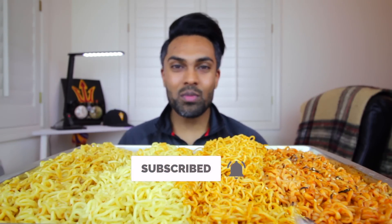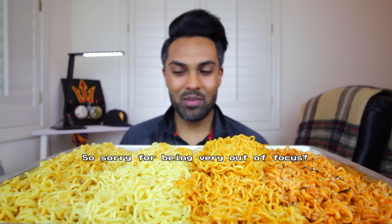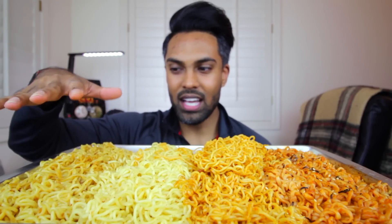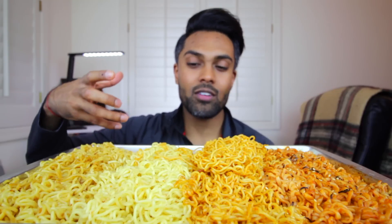Today we are having Indomie Mie Goreng noodles, which are Indonesian instant noodles. I got a couple of options here. Over on this side is just the regular fried noodles — I don't know what it tastes like, I've only had this one. Then this one is the special chicken, which I'm not sure what that means. Maybe there's a dish in Indonesia called special chicken, so this is supposed to imitate that flavor. Let me know in the comments down below what special chicken is, if you're from Indonesia.